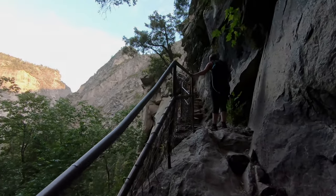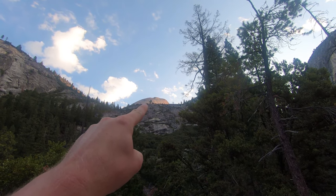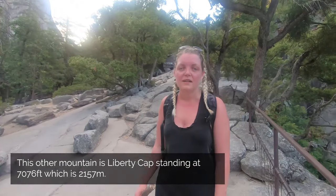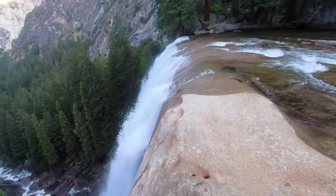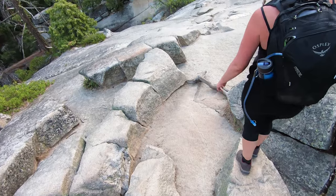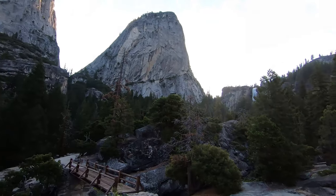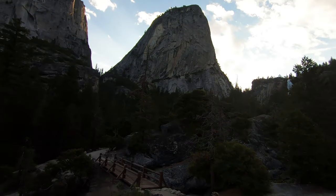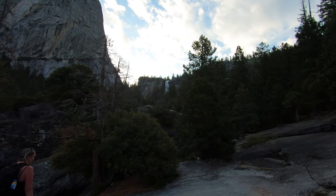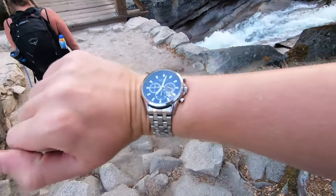We're approaching the top of Vernal Falls. It turns out that little rocky outcrop just there is actually Half Dome — not that one which I thought. It's probably another five, five and a half miles to go. Up ahead, that's Nevada Falls — we should be crossing by there on the way to Half Dome. It's just about four and a half to five miles to Half Dome and the time is just gone seven o'clock.